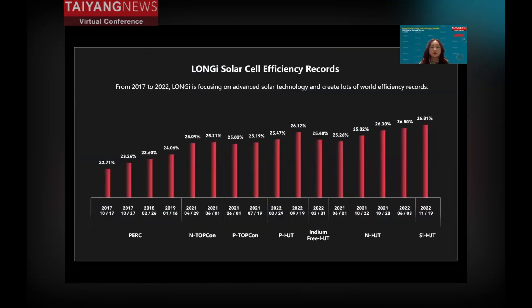Longi continues to invest heavily in R&D. From 2017 to 2022, Longi focused on advanced solar technology and increased a number of world efficiency records. Worth mentioning is that last year in November, Longi used its HGD technology to break the world record again, with an efficiency of 26.81%, meaning Longi's technology is leading the way once more.